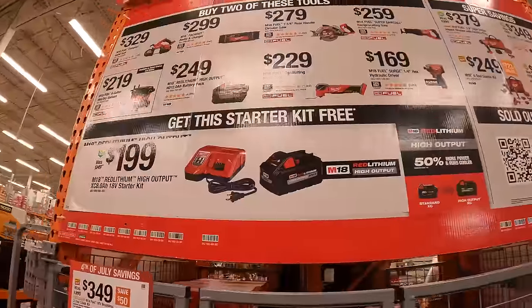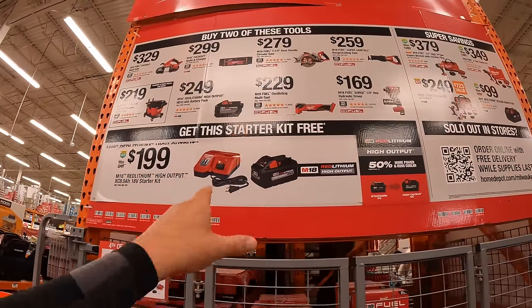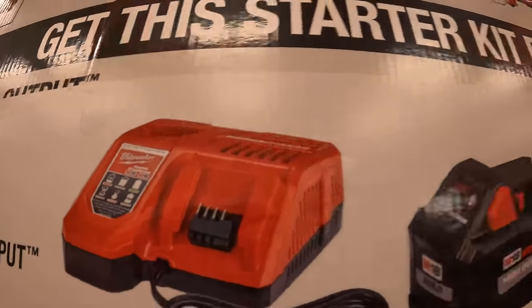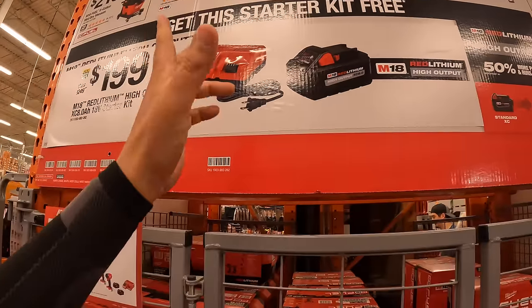Then they do have buy two of these and you get this for free. The free items are a rapid charger and an 8 amp hour high output battery. So that is actually not bad at all.